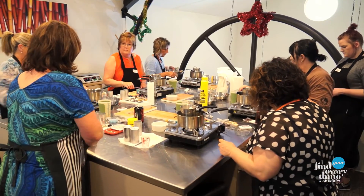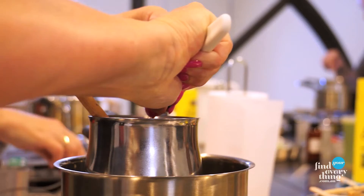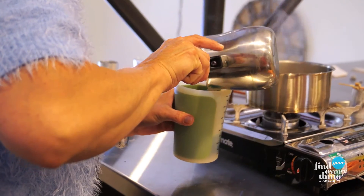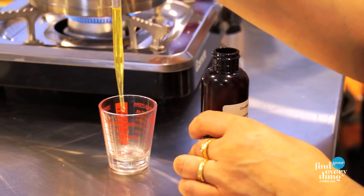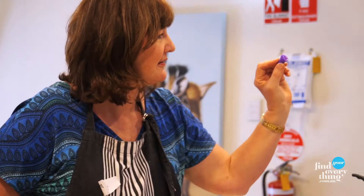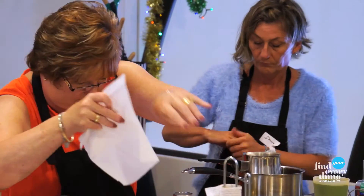We have a candle school here that teaches everybody from beginners. We also do parent and child candle schools, and schools specifically on tea lights and wax melts that you put into oil burners. Then we have an advanced course for pillar candles, and we even provide private tutoring for candle making on demand.